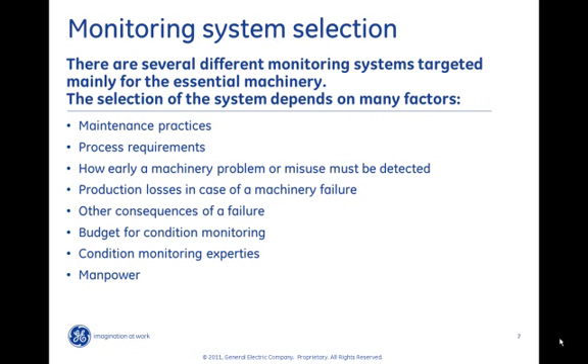There are several different monitoring systems targeted mainly for essential machinery, and the selection depends on many factors: maintenance practices, process requirements, how early a machine problem needs to be detected, production losses in case of a machine failure, other consequences of a failure, budget for condition monitoring, condition monitoring expertise in-house, and manpower available. Maintenance practices can be divided into three categories: run to failure, time-based maintenance, and condition-based maintenance. If the maintenance practice is time-based or run to failure, then condition monitoring has not much value to give — and it must be stated that there are many rotating assets that should have this kind of maintenance practice. However, in today's industry it has been realized more and more that for each asset the maintenance practice should be individually defined, and for those machines that fall into condition-based maintenance, the proper monitoring system should be selected.